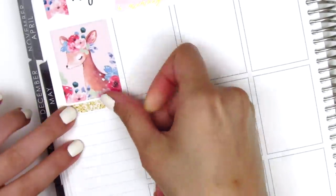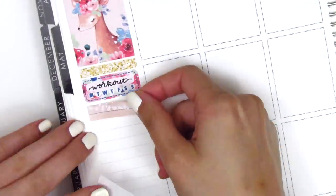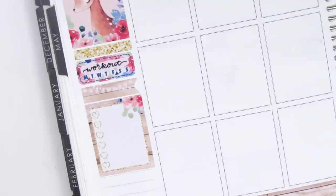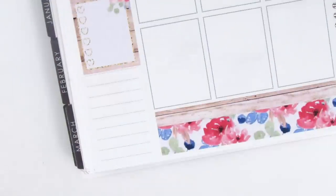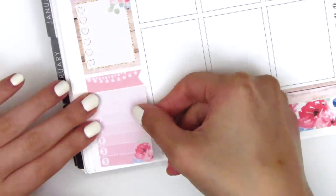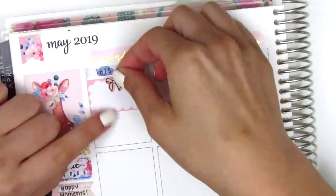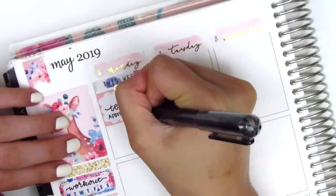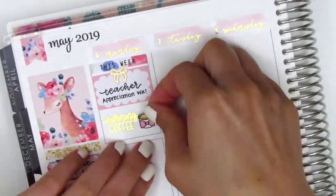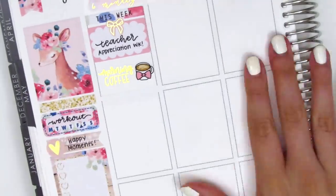Moving to the rest of my sidebar, I put down a glitter header from the kit with a habit tracker to track my workouts, then a flag with a six-heart checklist from the kit to mark happy moments, and a gold foiled heart from Clever Gal Crafts to track my dinners. I added another flag with the Monday through Sunday tracker — there was only one, which is why I used a heart checklist for the other list — and pulled in a utensil sticker from the kit. Then moving to Monday, I put down a 'this week' header at the top and used a half box with a gold foiled heart from Clever Gal Crafts to mark that it was Teacher Appreciation Week.